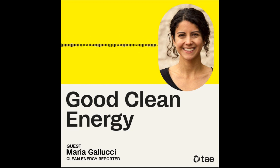Every little step counts and makes a difference. Thank you, Maria. I've enjoyed this conversation and learned a great deal. Thank you for listening to Good Clean Energy.